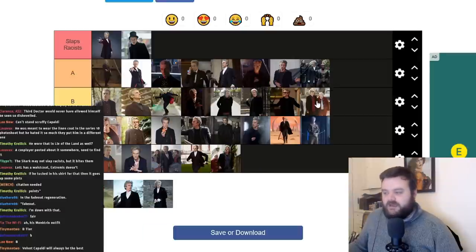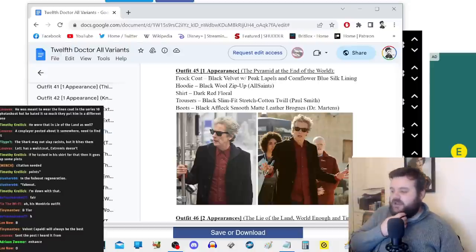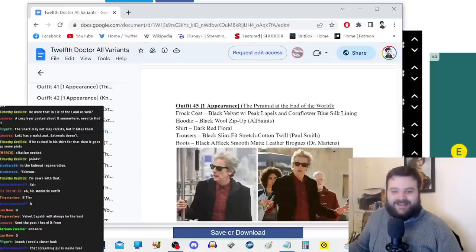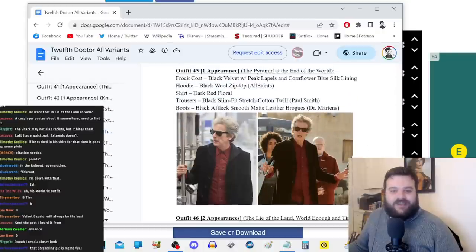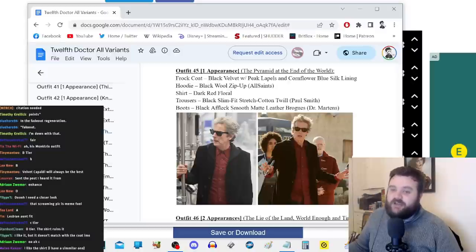For Pyramid at the End of the World he's got the frock coat which looks really cool — it's even got a blue silk lining — but it's the red floral shirt I'm unsure about. Chat says the screaming pic is meme fuel. It's a bit memorable, but it doesn't match with the coat. He did wear this while blind, so he doesn't know what he's wearing — which could be deliberately clever. I'm thinking C tier. I don't want to put it in D because it's memorable, and it's not very often he wears a red shirt.